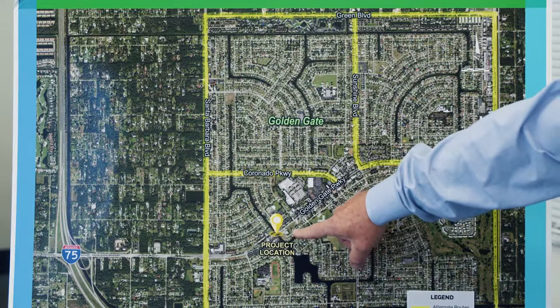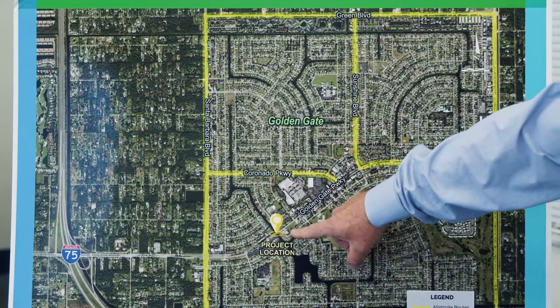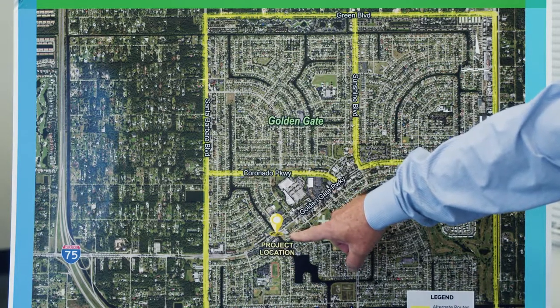The bridge is located approximately here. This is the project location — the Golden Gate Parkway bridge over the Santa Barbara Canal.